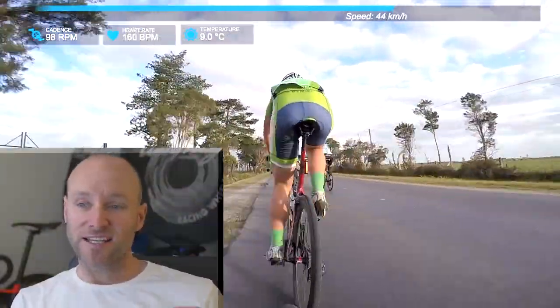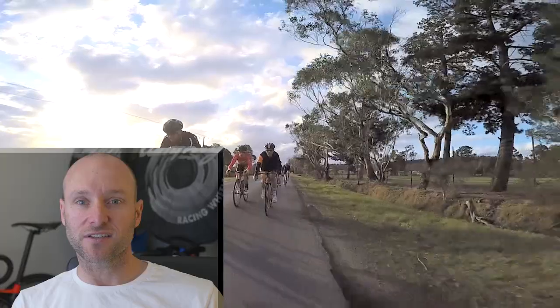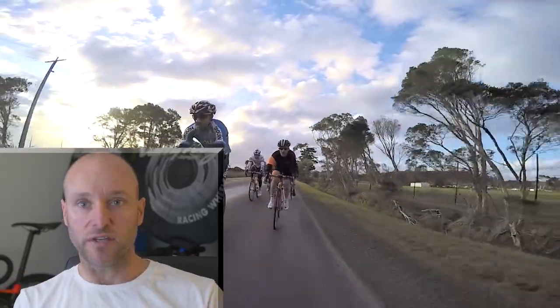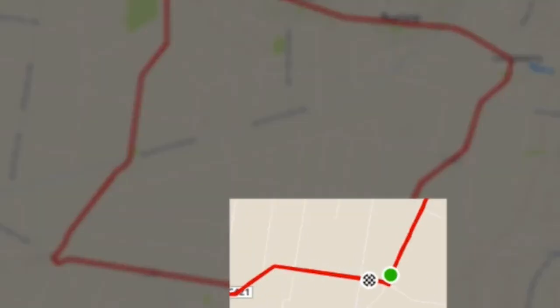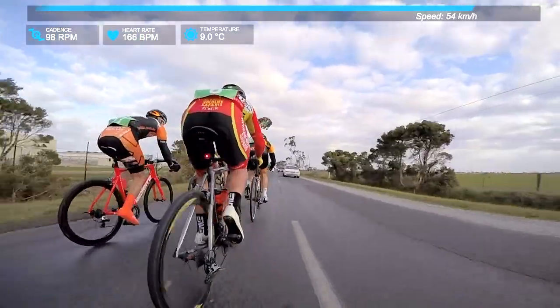Welcome back — we've got some good footage today: a 100 kilometer handicap race. I bring you into the footage with 25 kilometers to go, which is the crux point of the race. It's when scratch are catching one of the groups and they absolutely drive it in the crosswinds. This whole stretch of road for the next 10 kilometers or so is a crosswind section. I have three little pointers to share, and I'll show you the sprint finish.